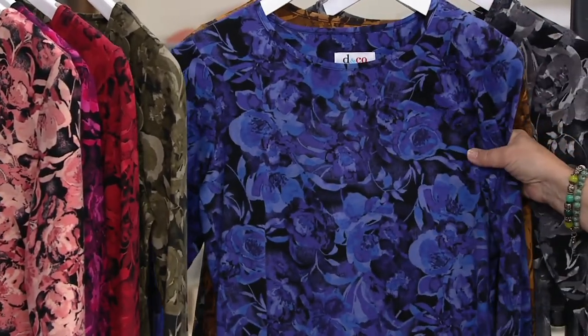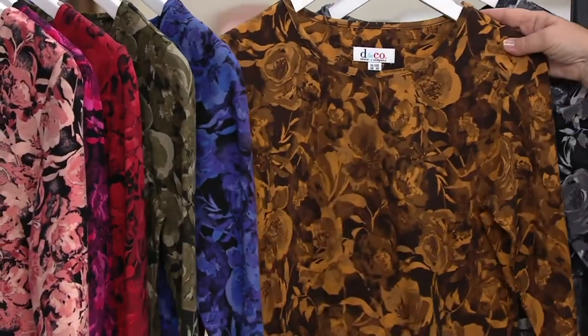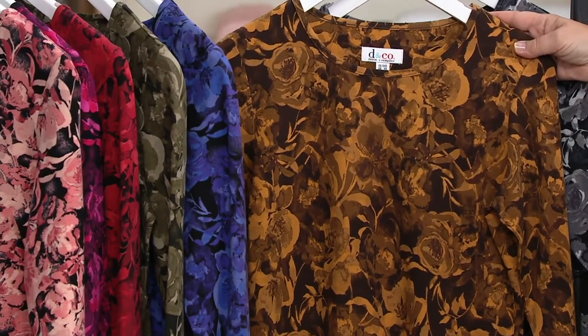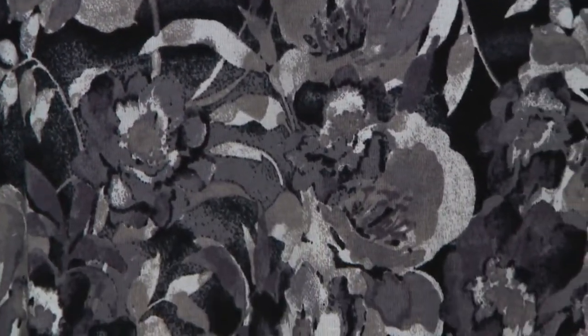Blue iris is mostly purple, but you do have some blue in there as well. Then there's that coppery bronze — gorgeous with the gold in there and the chocolate brown background. And we also have it in fall gray — shades of gray, not 50, but several — with a black background there as well.